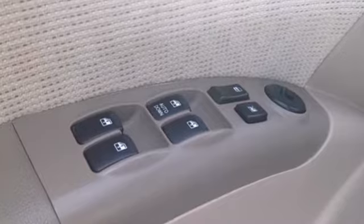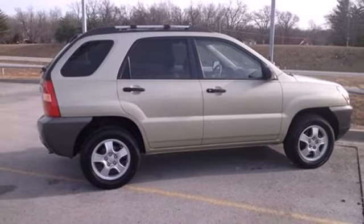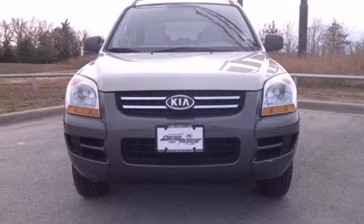This Sportage is true to its name as a sporty SUV that's fun to drive and offers great handling, performance, and economy. It's also safe and sturdy, thanks to Kia's long-standing commitment to quality engineering.